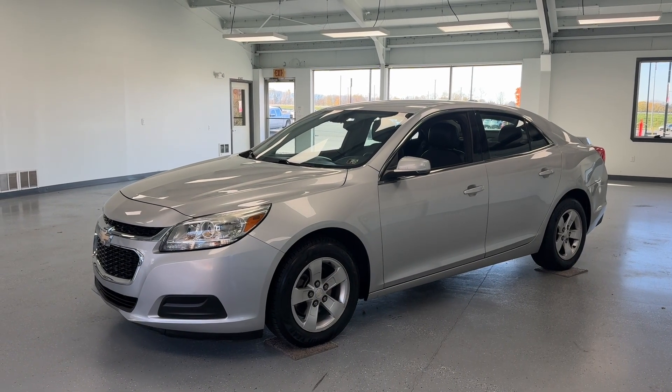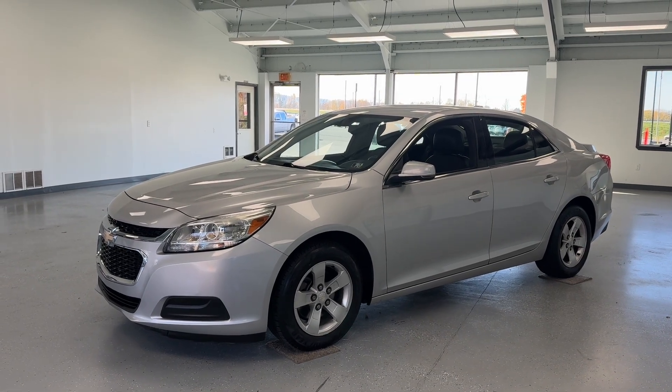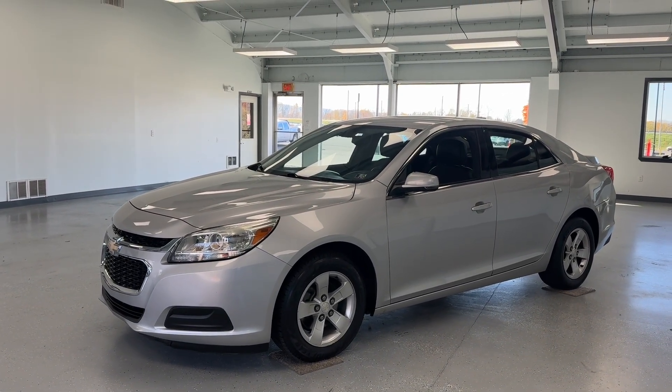Hey everyone, this is Trent with All Things Automotive. Thank you for shopping and thanks for clicking that play button. Today you're going to take a closer look at our 2016 Chevrolet Malibu Limited LT.